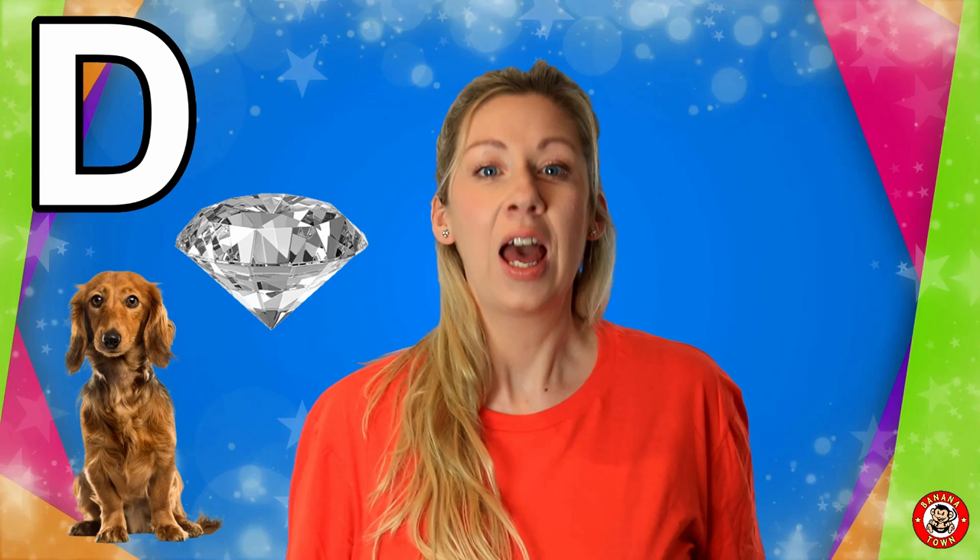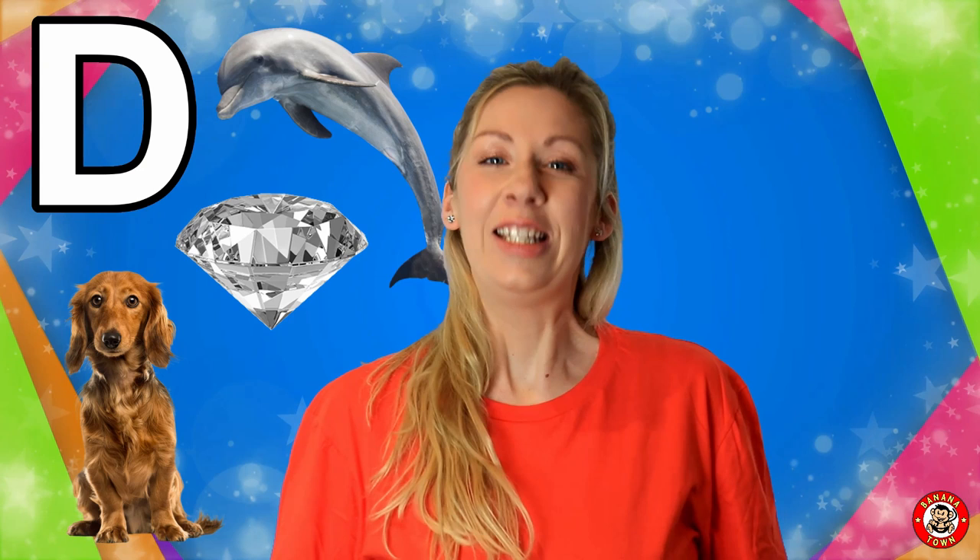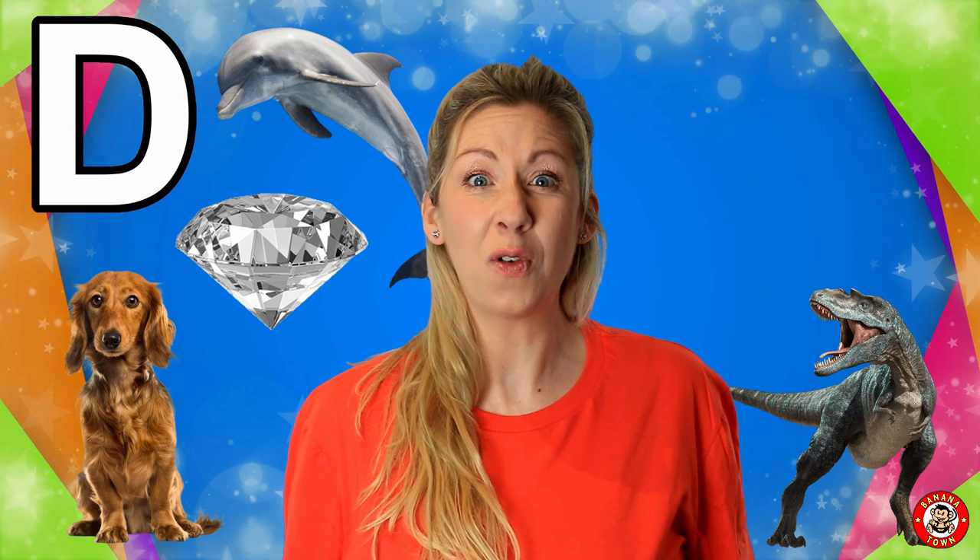D is for Dolphin. Dolphins live in the sea. They love to eat fish and they're incredibly smart. D is for Dinosaur.